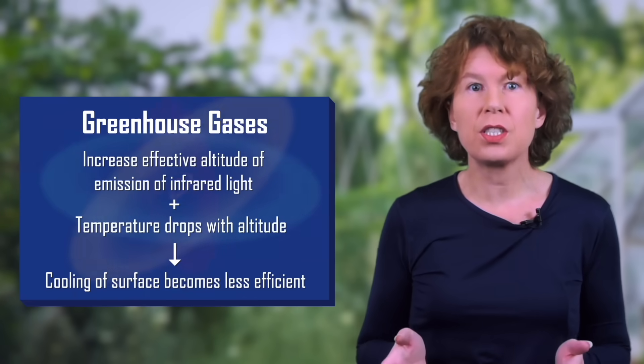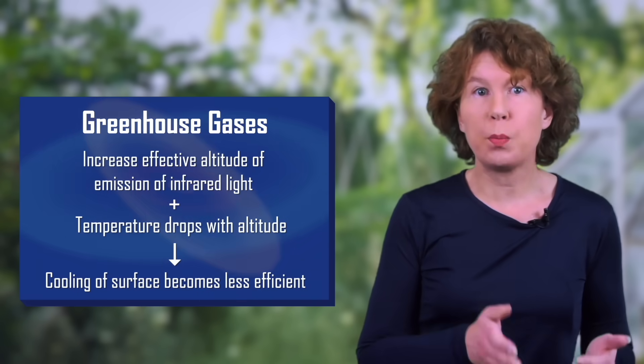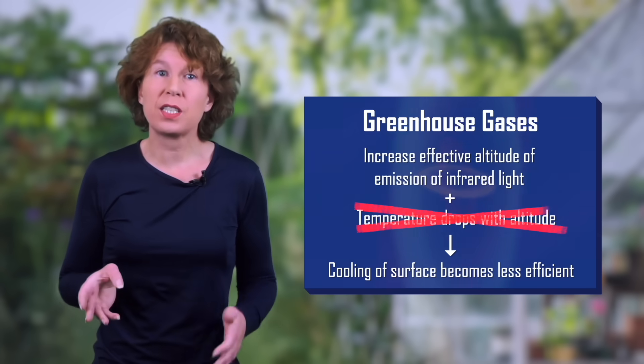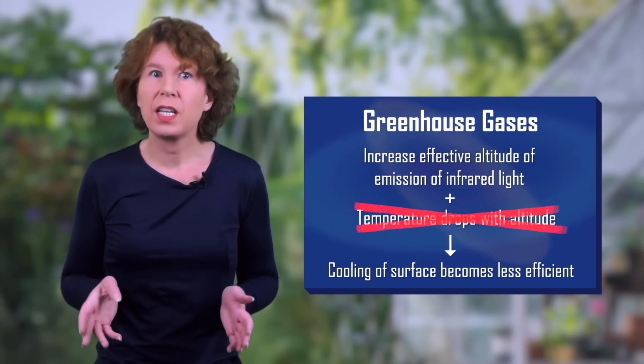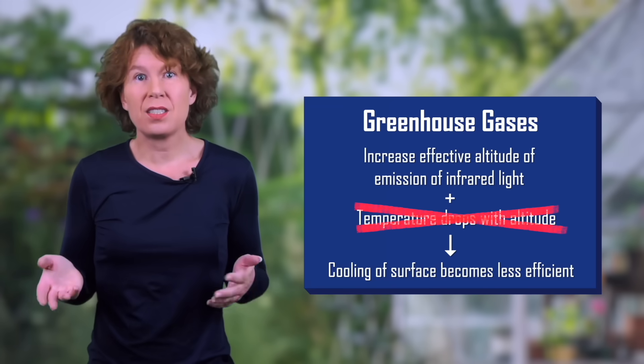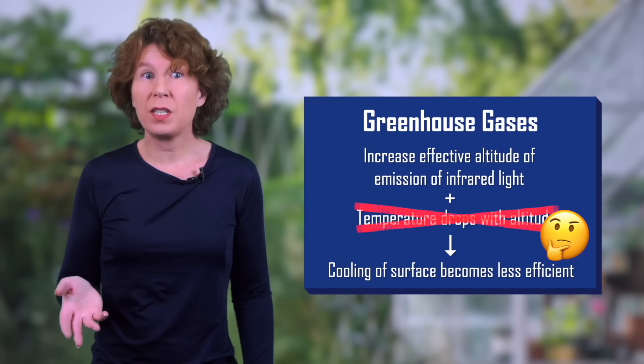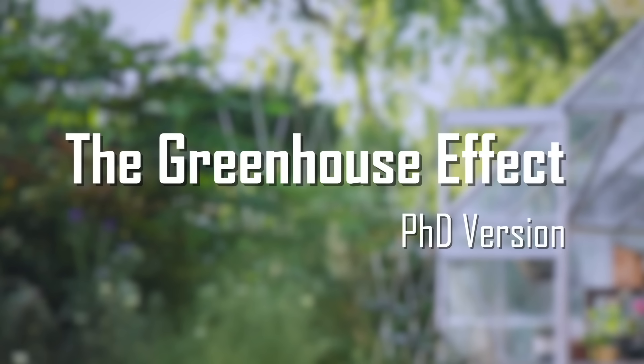Now remember that the greenhouse effect works because pushing the effective altitude of emission up reduces the temperature of emission, and that brings the system out of balance. But what if I told you that carbon dioxide at pre-industrial levels already pushes the effective altitude of emission up into the stratosphere? If you further increase the carbon dioxide level after that, the altitude of emission doesn't change any further because the temperature of the atmosphere doesn't change. It seems that the warming effect is already saturated at the current level — so I guess we're back to 'it's all a hoax.' Okay, to understand what's really going on, we have to add one more subtlety.